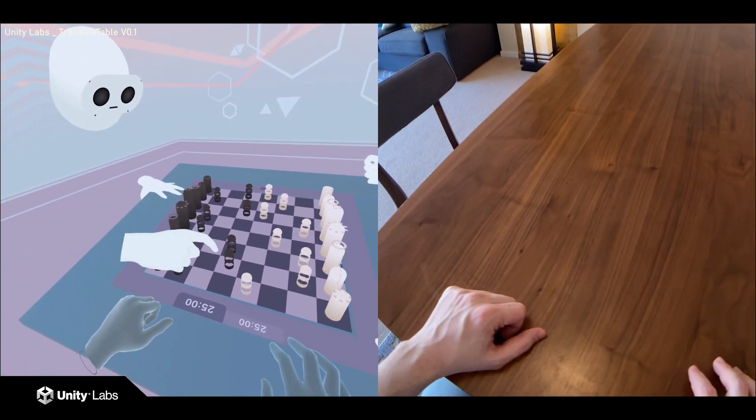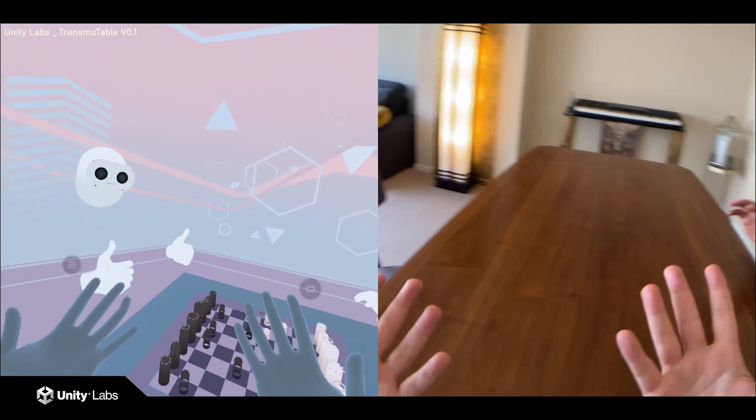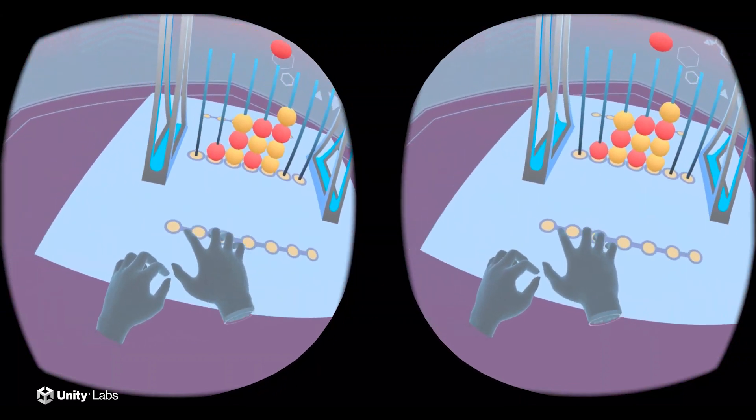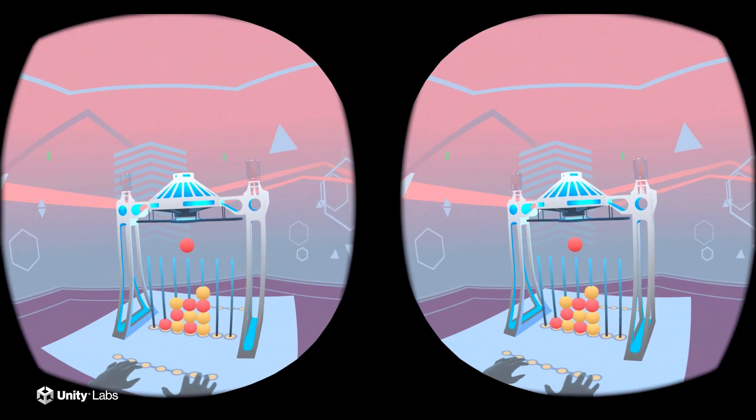There's something truly magical about bringing a tangible part of our reality into a shared experience. With the social tangible space working, we needed to figure out how to make this into a shared computing experience.